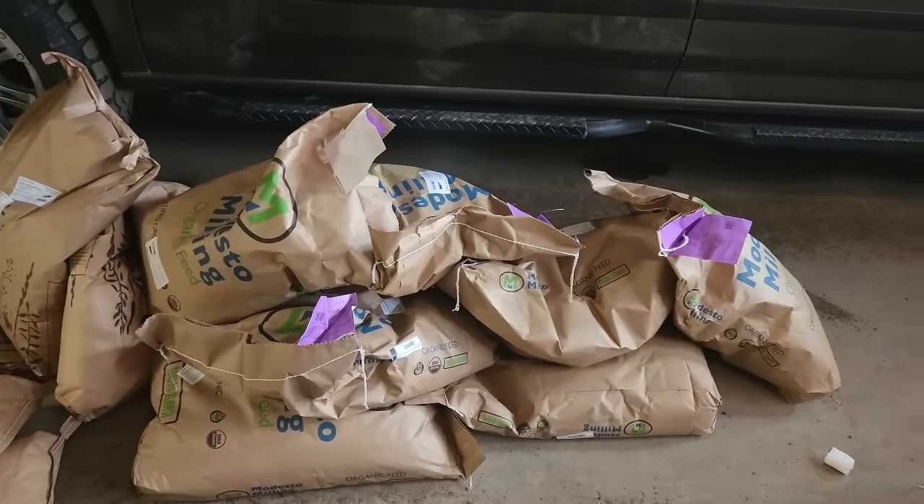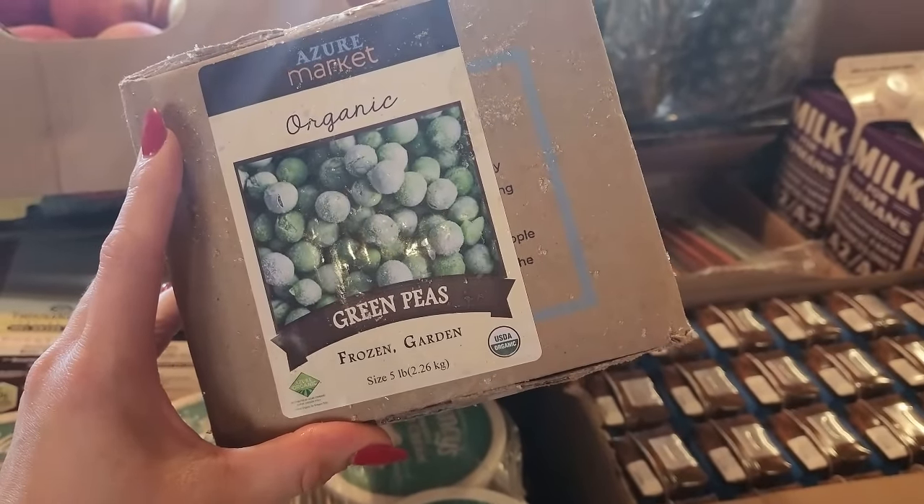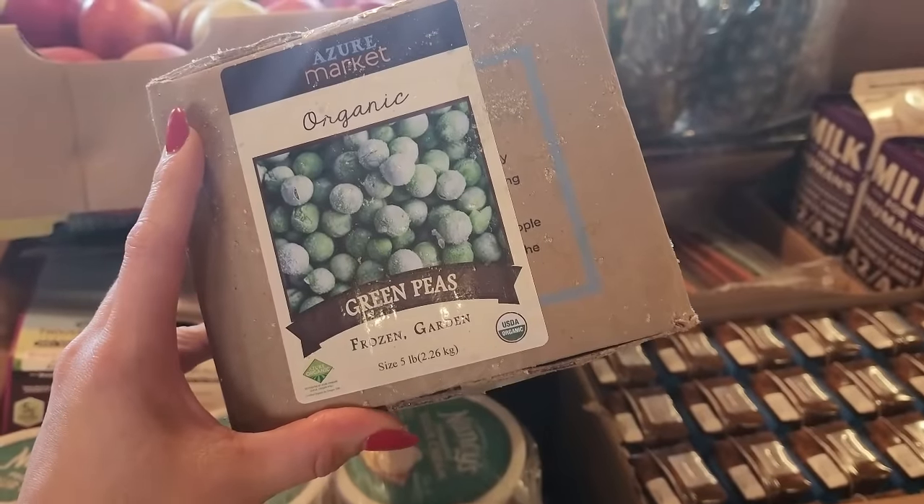I also forgot to pull these out — we got five pounds of the frozen green peas as well. I'm going to throw those in our freeze dryer.